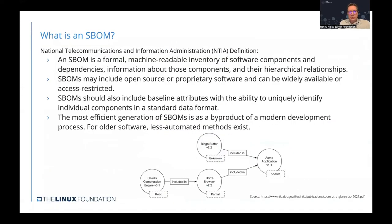The National Telecommunications and Information Administration in the US defines an SBOM as a formal, machine-readable inventory of software components and dependencies, and information about those components and their hierarchical relationships. SBOMs may include open source or proprietary software — it's not specific to open source — and can be either widely available to the public or access-restricted. SBOMs should include baseline attributes with the ability to uniquely identify individual components, because there may be ambiguity in library names.